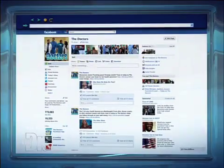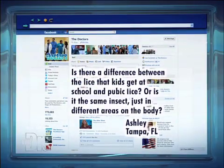We have all your 'what's the difference' questions covered today. Here's a Facebook question we received from Ashley in Tampa, Florida. She writes: is there a difference between the lice that kids get at school and pubic lice? Or is it the same insect just in different areas of the body?